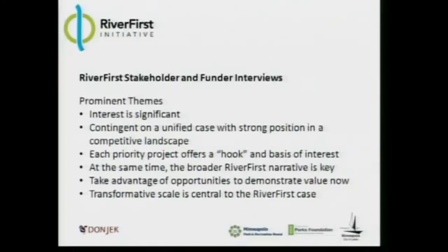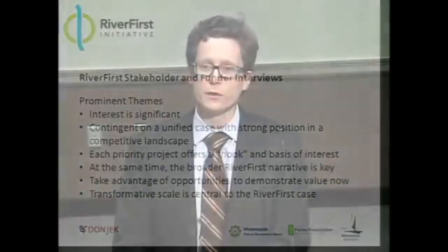Each priority project offers a hook and basis of interest. Neighborhood-focused voices are most drawn to one or another of the priority projects. It's important to harness that while also taking advantage of the fact that River First is not just a collection of smaller projects — it's a transformative, much larger, regional, even statewide vision. We heard clearly from folks that there was an interest in taking advantage of opportunities to demonstrate value now, demonstrating that case to funding partners as we move forward.